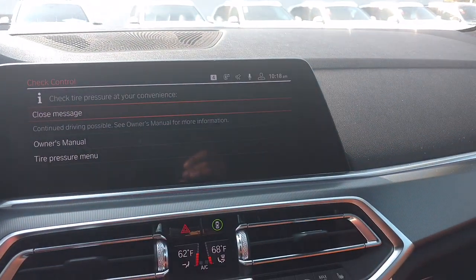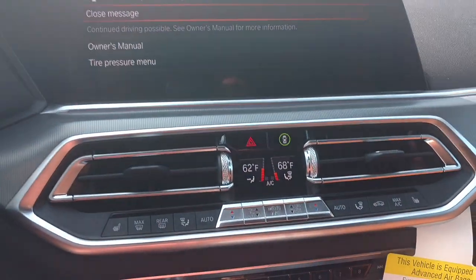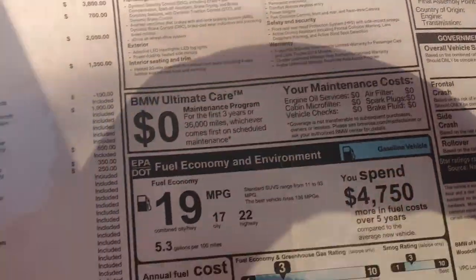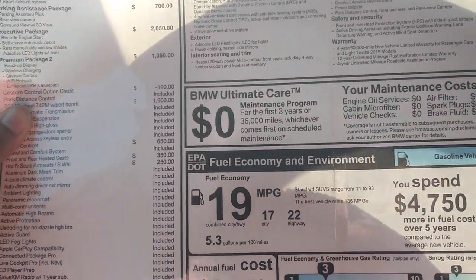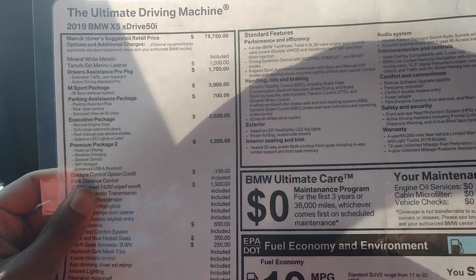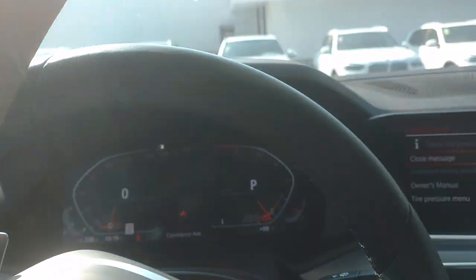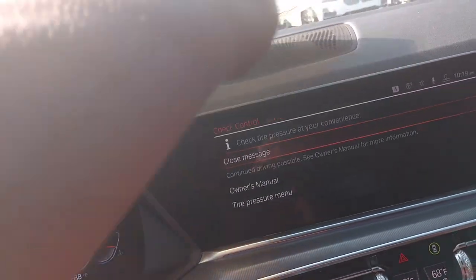This one happened to come with navigation. This one comes with the head-up display and a spray too. This one stickers out at $90,000. The only thing it's missing is the ventilated seats — that's kind of a bummer.